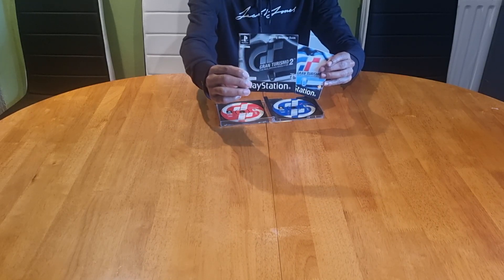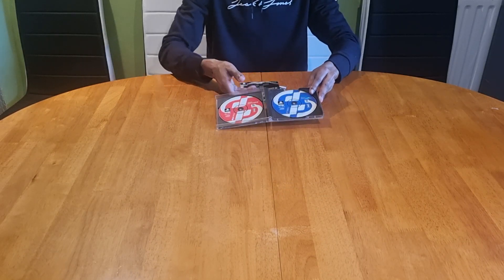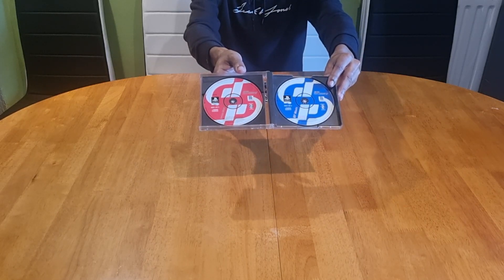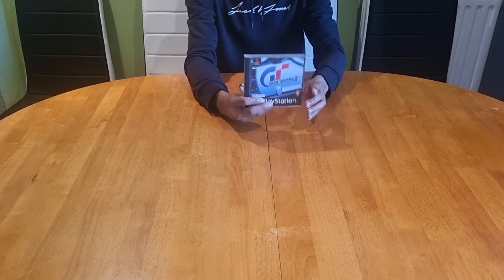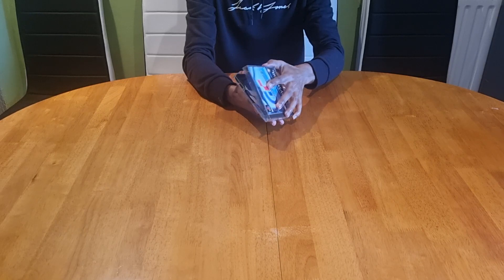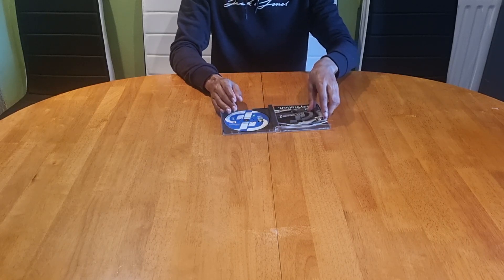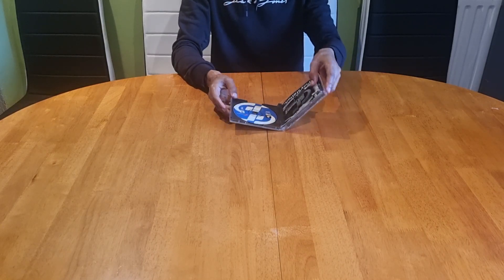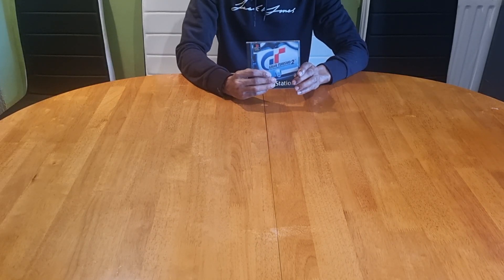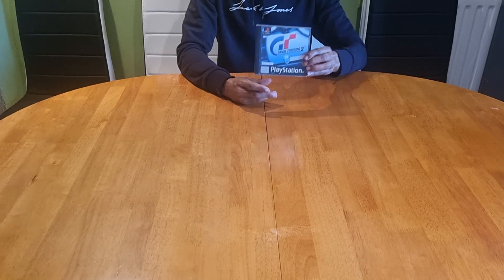This must have been packed with a lot of data because, as you can see, two discs were required. The cover art was pretty similar to Gran Turismo 1 with just a few minor adjustments. This time Polyphony Digital took full control in the developing role and Sony turned their attention to just the publishing. Keeping up with the tradition, it was released in December again in the freezing cold year of 1999.